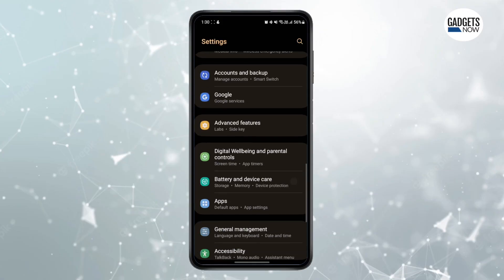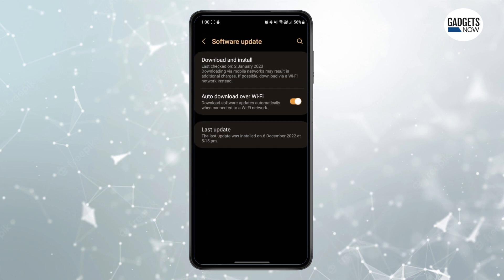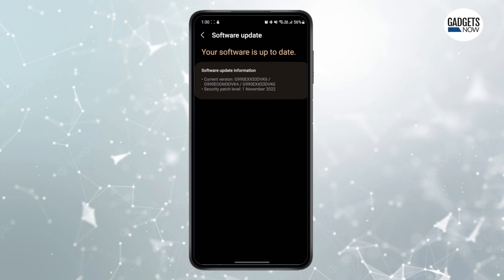Updating your phone to the latest software is a must-follow practice. Always make sure that the device is running on the latest OS version as well as security patch, as keeping them up to date is important. Most manufacturers roll out regular updates containing bug fixes and stability improvements. As a result, updating your phone can result in faster app loading times and improved system smoothness, hence ensuring system performance.